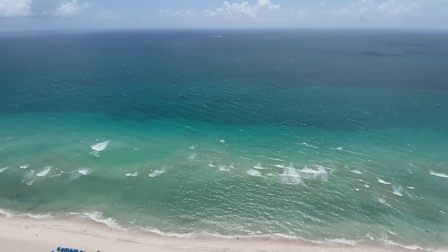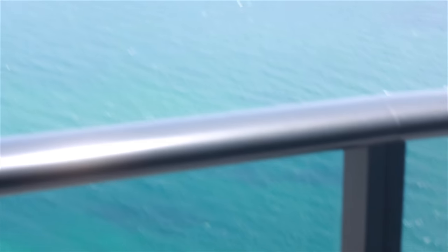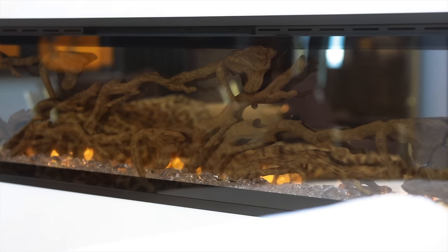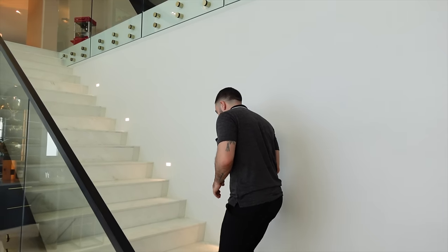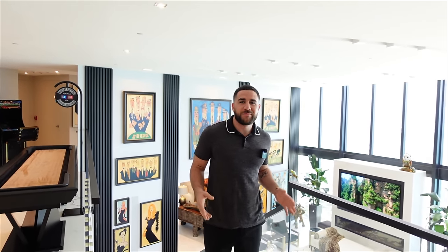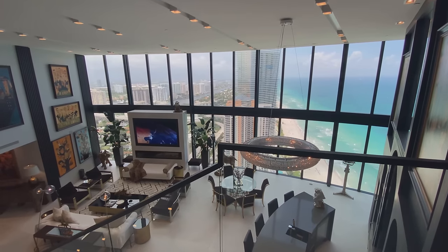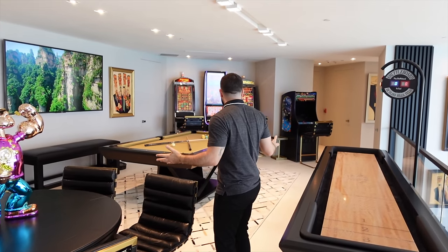Now that I've shown you the first floor, follow me upstairs to the second floor because it gets even better. Up on the second floor — eat that view up — you've got the TV, the chandelier, the two-story 21-foot-high windows, and we're in what feels like an upstairs game room.